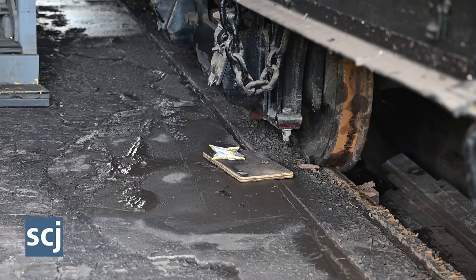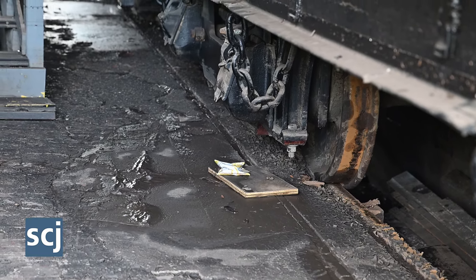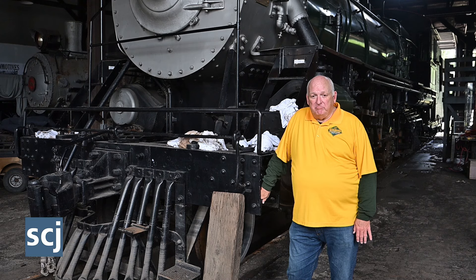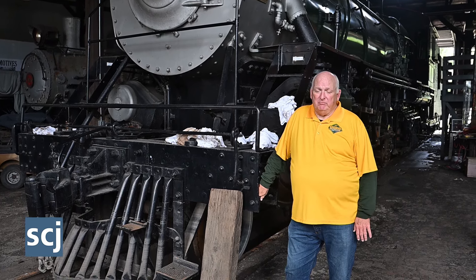The floodwaters got up to about waist high inside the roundhouse here, so it pretty much put all the running gear underwater. That's where we think most of the damage is from the floodwaters.